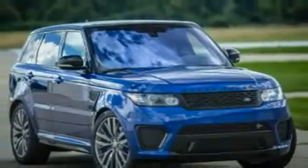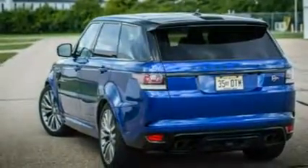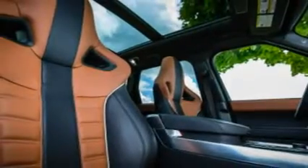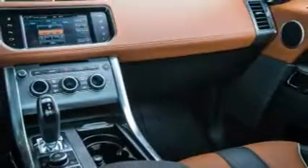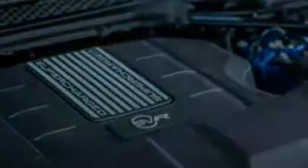We put it through our testing regimen on account of the Continental ContiSportContact 5 SUV tires wrapped around its seductively styled 22-inch wheels — altogether a $3,000 option. That fitment contrasts with the standard 21-inch Michelin Latitude Sport M+S all-seasons fitted to the last SVR we tested, a 2015 model packing the same ludicrously torquey supercharged V8. Let's go.